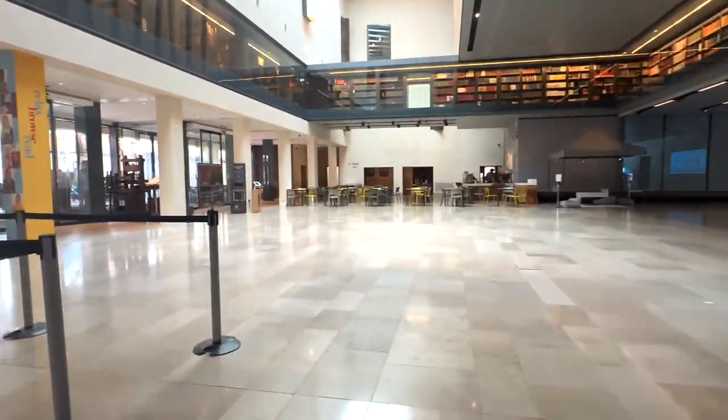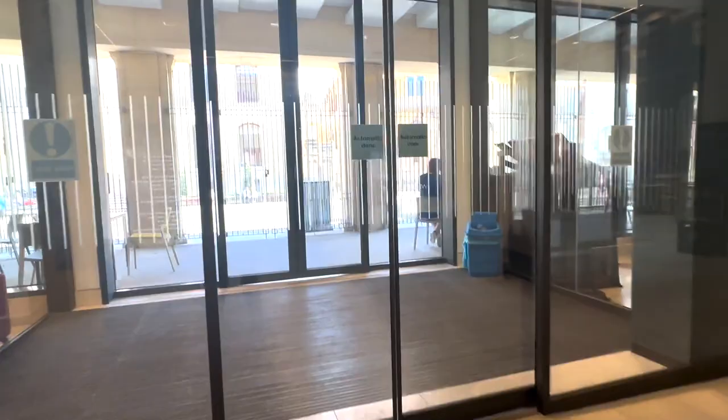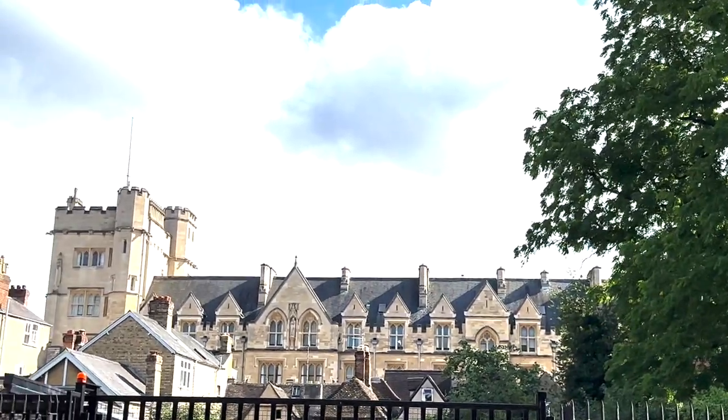I'm heading out of this library now. I've also made a college library tour which is on another video. But this completes the Oxford University library tours. I hope you've enjoyed the video.